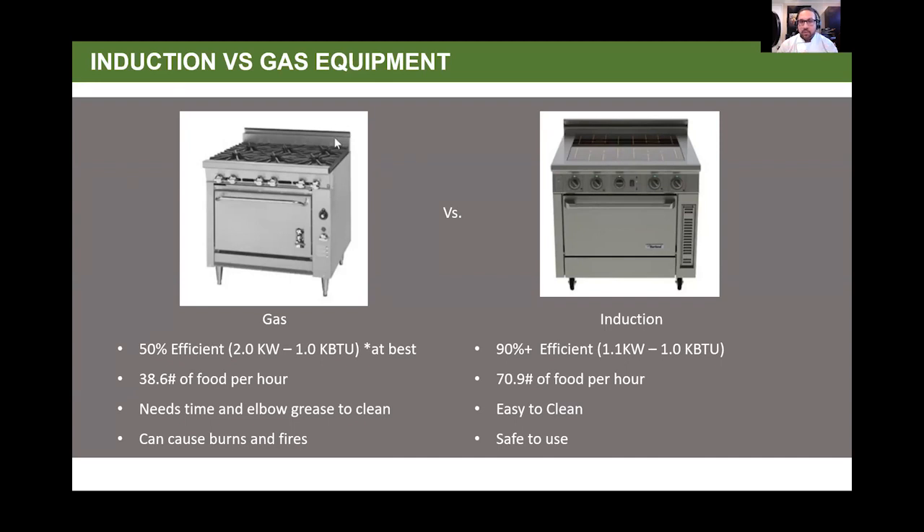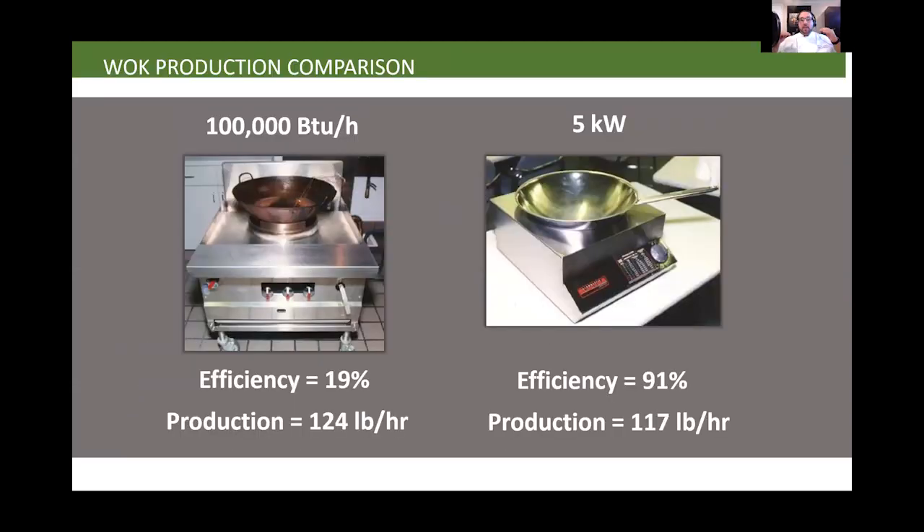We'll also go into the hood system that worked with our geothermal system — an amazing piece of technology I wouldn't imagine building a restaurant without. For wok cooking comparisons: a traditional gas wok is 100,000 BTUs at 19% efficiency, cooking 124 pounds per hour. A much smaller five-kilowatt plugin induction wok — which could be put on a countertop — can cook 117 pounds of food per hour. In the space of one gas wok, you could have two or three plugin induction woks, with one person manning three different stations. You can now do more with less.